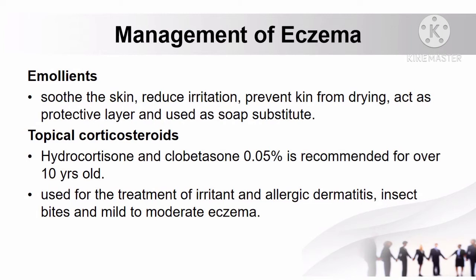How to manage eczema: emollients can be used to soothe the skin, reduce irritation, and prevent skin from drying. They also act as a protective layer and can be used as a soap substitute.